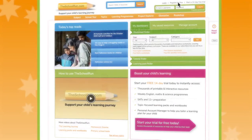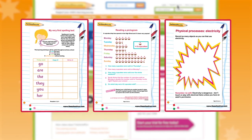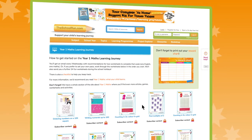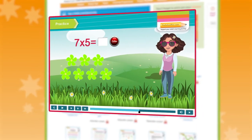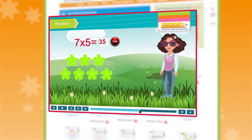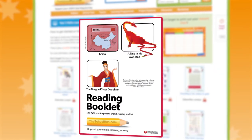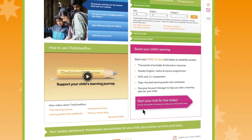A subscription will give you unlimited access to thousands of English, maths and science resources. Our exclusive learning journey programme, which follows the curriculum for each school year in English, maths and science. Interactive tutorials, in which our teacher will explain the method, show you examples and then give you the chance to practice what you've learned. And practice papers for the year one phonics screening check, Key Stage 1 and Key Stage 2 SATs, and optional SATs. All created exclusively for The School Run subscribers.